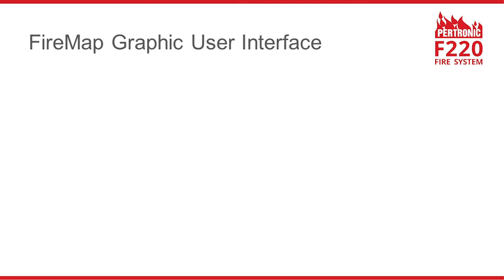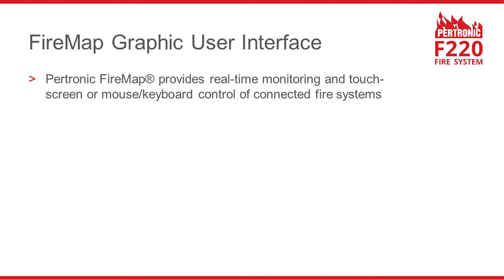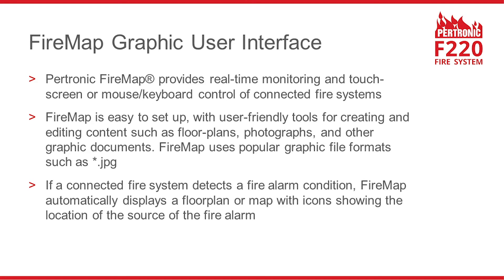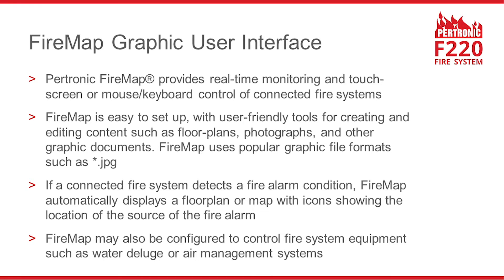Now let's take a look at Petronic FireMap, the graphic user interface that provides real-time monitoring and touch screen or mouse and keyboard control of connected fire systems. FireMap is easy to set up and has user-friendly tools for creating and editing content such as floor plans, photographs, and other graphic documents. FireMap uses popular graphic file formats such as JPEG. If a connected fire system detects a fire alarm condition, FireMap automatically displays a floor plan or map with icons showing the location of the source of the alarm. FireMap may also be configured to control fire system equipment such as water deluge or air management systems.